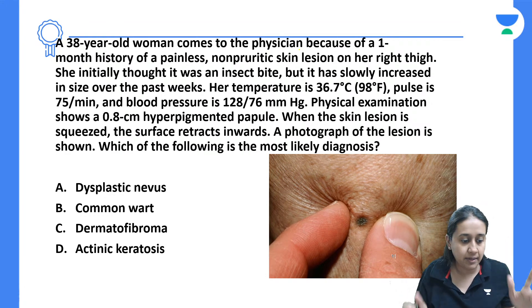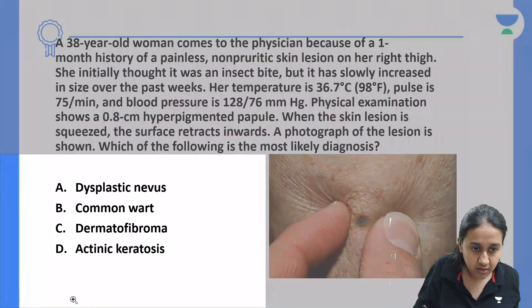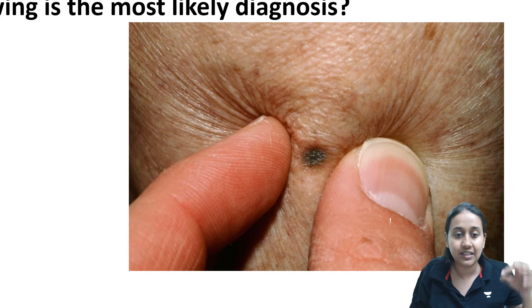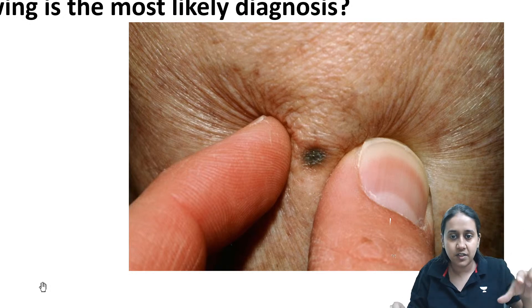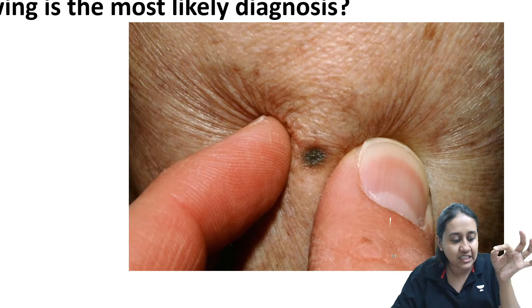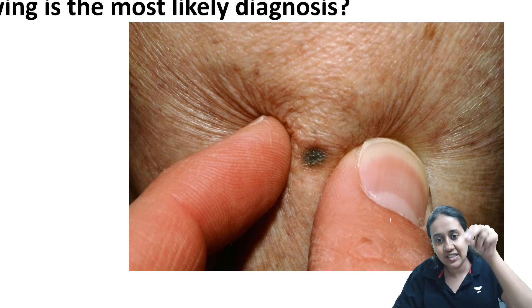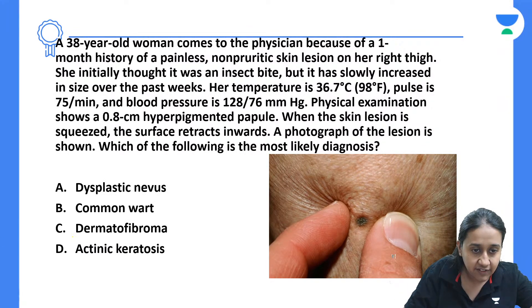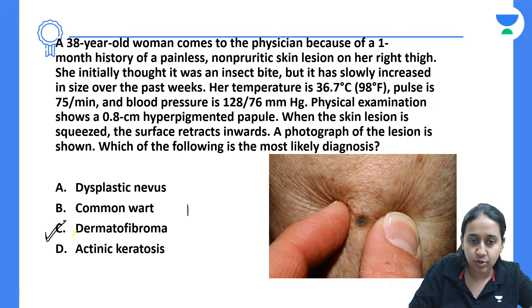The image shown here is actually showing you a sign which is very characteristically called the dimple sign. Why is it called the dimple sign? When we are trying to pinch the skin, we can see that there is a slight depression. So on pinching the skin, there is a slight depression, and this is known as dimple sign, which is very characteristic of dermatofibroma.